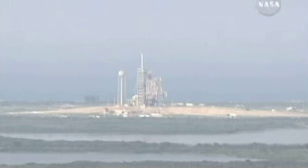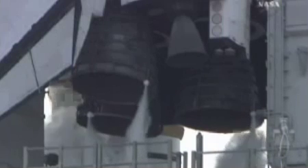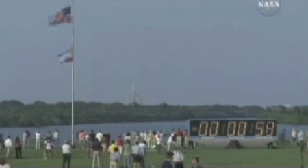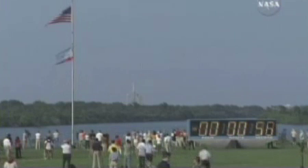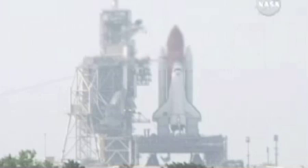Solar rocket booster joint heaters being deactivated, going into a final check of solid rocket booster commanding. Joint heaters off. Locks fill and drain valves are closed. Flight data recorders for the SRBs activated. Payload bay vent doors closed.